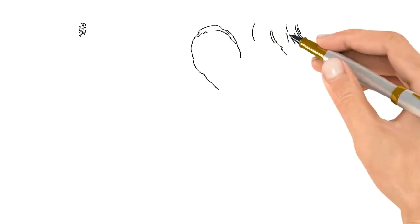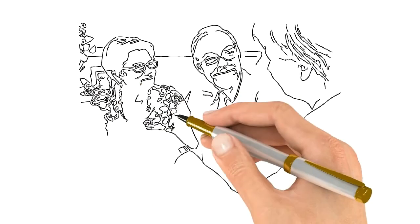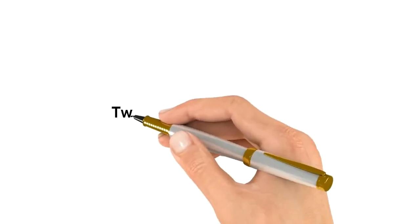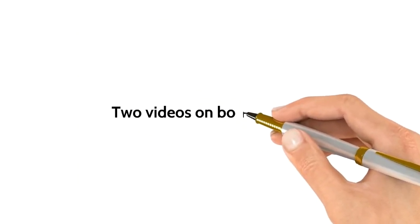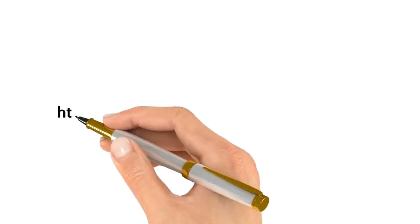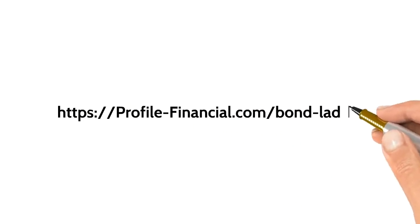Bonds do have risks, so be sure to speak to your financial advisor or get in touch with my office to determine which specific bonds might be right for you. I've also got two videos on bond ladders which you might like. Watch them at www.profile-financial.com/bond-ladder.